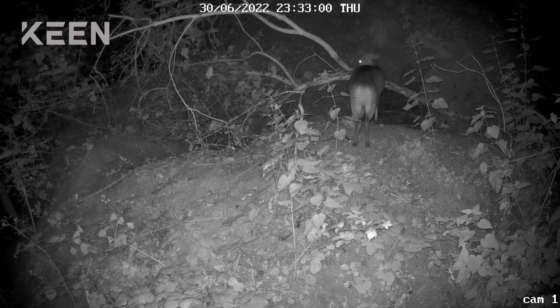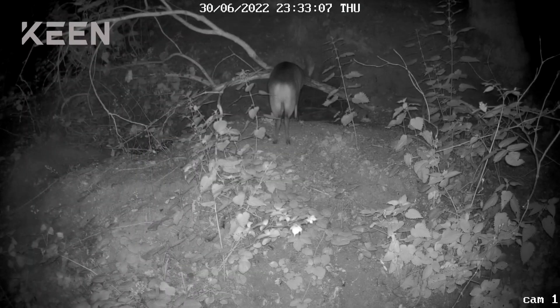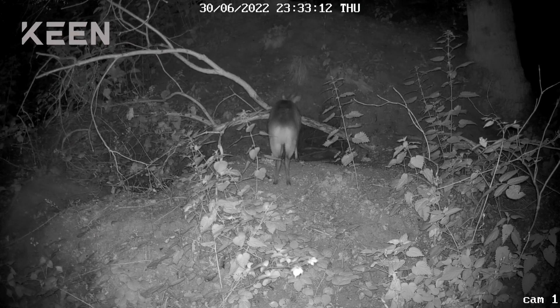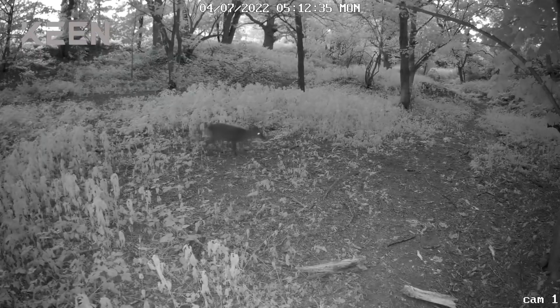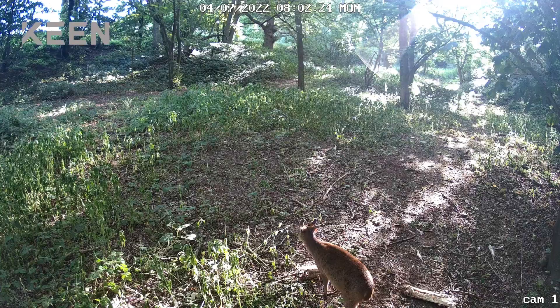Here is the same muntjac but now on the other side of the camera and up a slope. If this was a stationary camera, I'd never have been able to film both of those shots, and without the 4G video connection to my phone I wouldn't have known I'd filmed anything until I collected the memory card. The Keen Ranger PT can film in up to 2K resolution, and you can adjust how sensitive it is to movement. Even on a medium setting, it triggered with this deer more than 20 feet away.